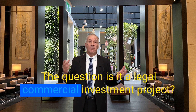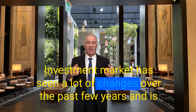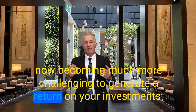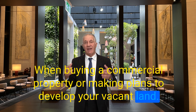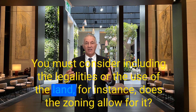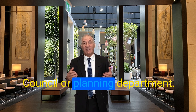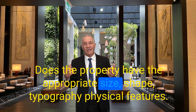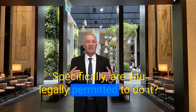Is it a legal commercial investment project? The commercial investment market has become much more challenging to generate a return on investments. When buying a commercial property or making plans to develop vacant land, you must consider the legalities of land use — for instance, does zoning allow for it? Have you checked with the council and planning department about any necessary approvals? Does the property have the appropriate size, shape, topography, or physical features? Are you legally permitted to proceed?